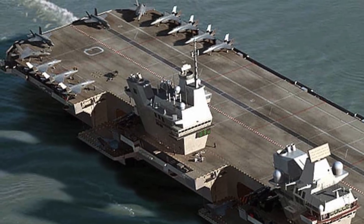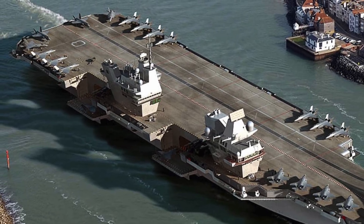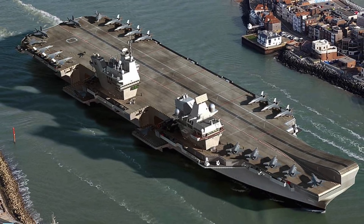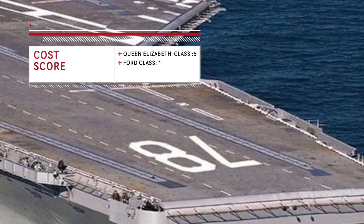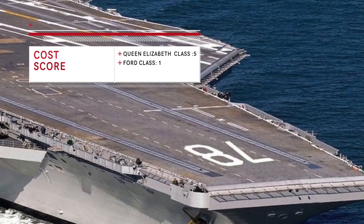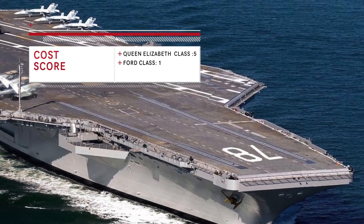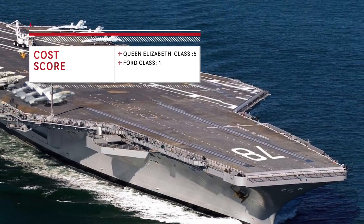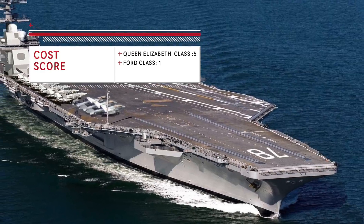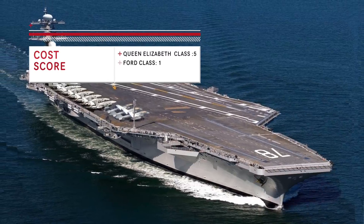The cost of each Queen Elizabeth-class is $4.5 billion US dollars, whereas the Ford-class costs $12.8 billion US dollars. So for the cost of one Ford-class, three Queen Elizabeth-class carriers can be deployed. That's a massive difference and Queen Elizabeth-class wins hands down. This also signifies the financial capability of the United States to fund such massive expenses. According to the Stockholm International Peace Research Institute, the United Kingdom spent $48.3 billion US dollars in 2016, whereas the US spent $611 billion US dollars in the same period.